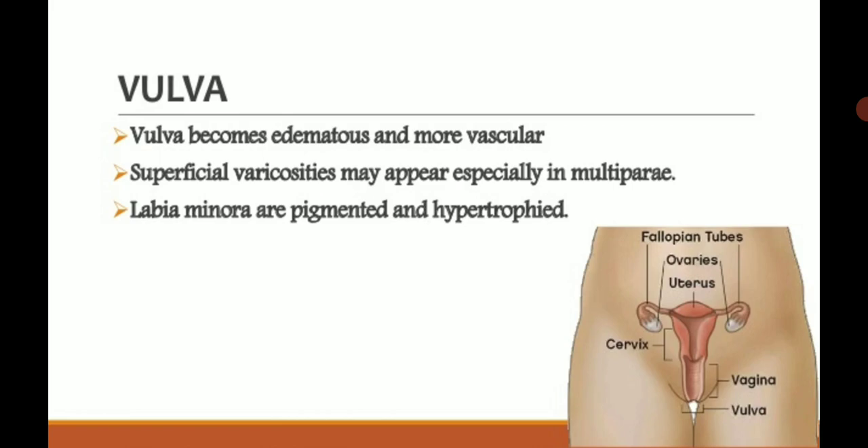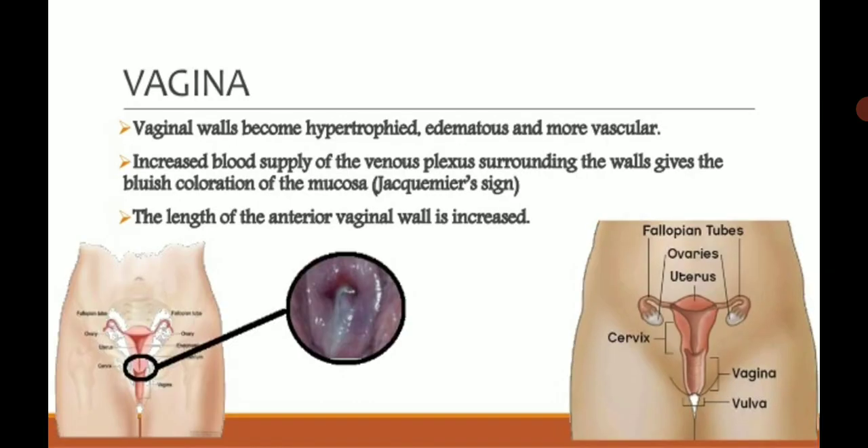The vaginal walls become hypertrophied, edematous, and more vascular. The cells are enlarged and the walls become edematous due to increased vascularity. Increased blood supply to the venous plexus surrounding the wall gives a bluish coloration to the mucosa, because the veins carry bluish-colored blood, and the increased vascularity causes this bluish coloration to appear in the vagina.